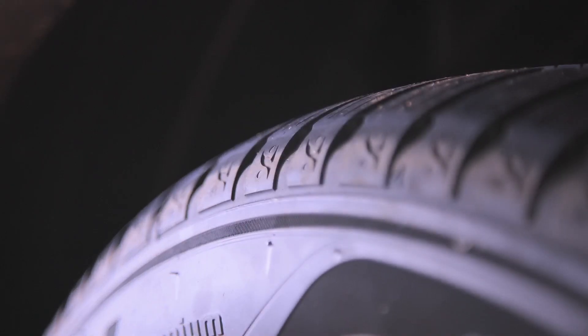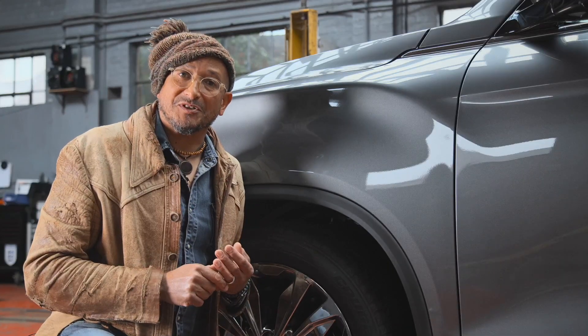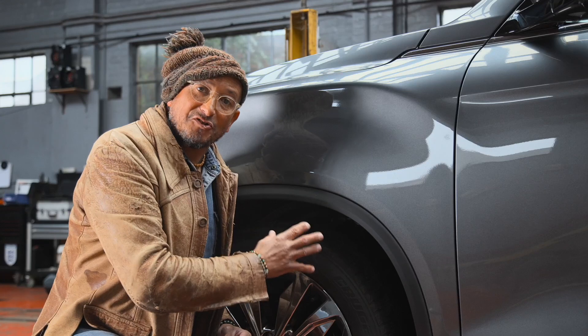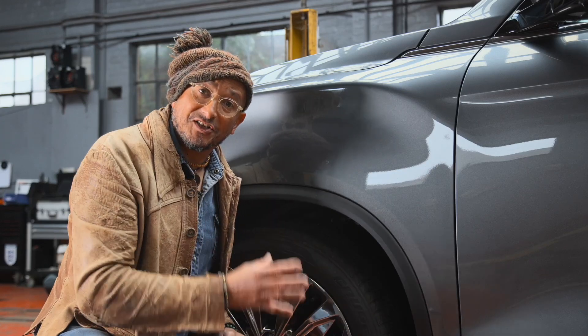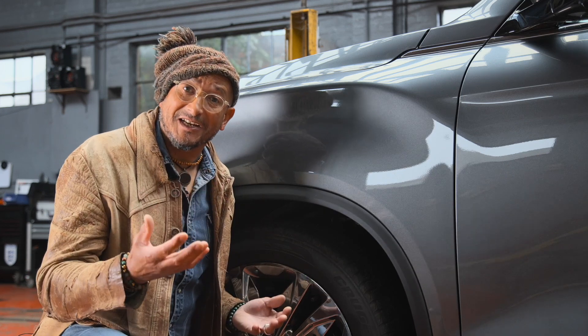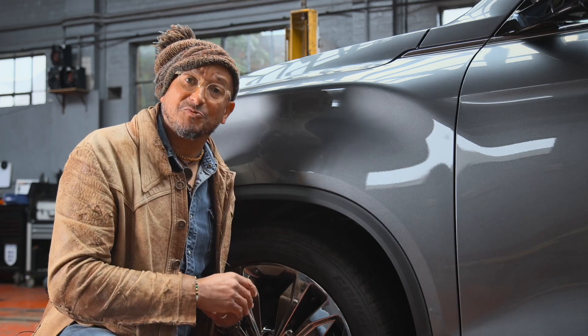As the only points of contact between the car and the road, its tyres are incredibly important. As part of the winter health check your tyres' tread depths will be checked as well as their overall condition. Low tread depth or poor overall condition of a tyre could result in a car losing traction or even skidding, making it much harder to control in adverse weather conditions.